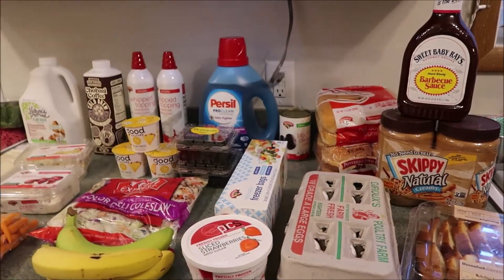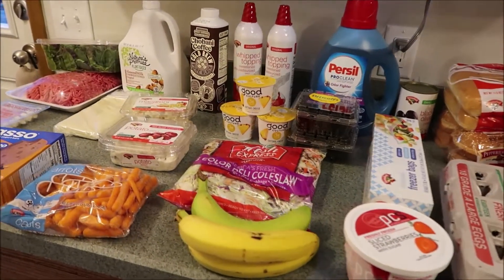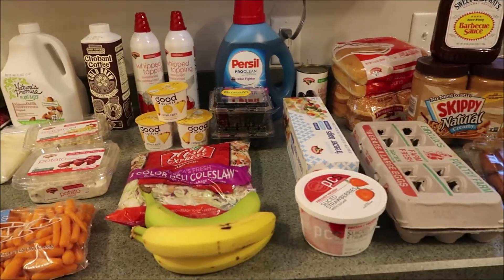Like I said, not a huge haul — haven't done one in a little bit, so I figured I would share with you guys. Give this video a thumbs up if you like grocery hauls, don't forget to subscribe, and thank you guys so much for stopping by. We'll see you guys in the next one, bye!